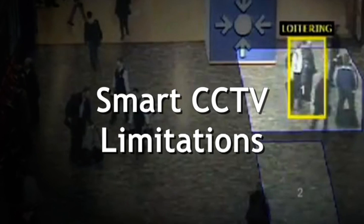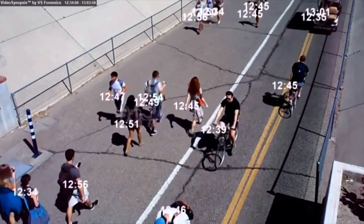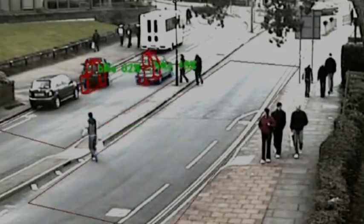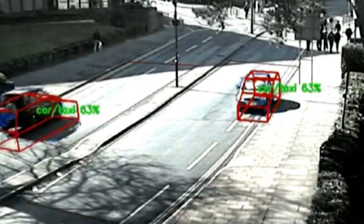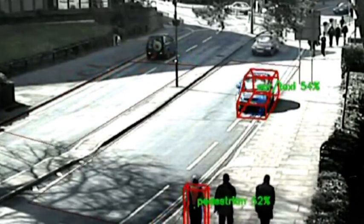The unfortunate thing about technology is that it works very well in very specific circumstances and doesn't work well in all circumstances. Smart CCTV may identify some characteristics in some environments, but then you add a bit of sunlight to that environment, or people of a different complexion show up, and things start getting a little crazy.